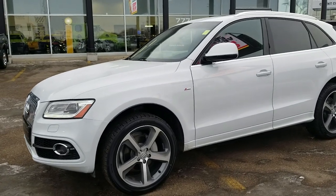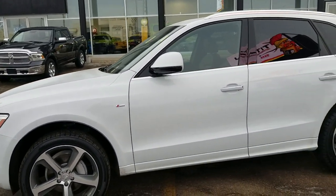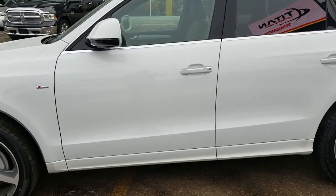I know pictures do not do this vehicle justice. This vehicle is very well equipped with a 2.0L turbo, 8-speed automatic, all-wheel drive in the gorgeous white.